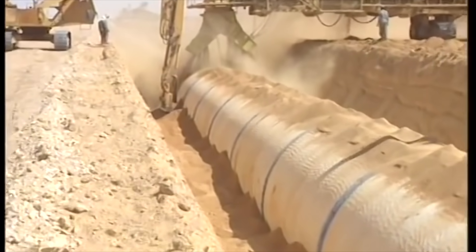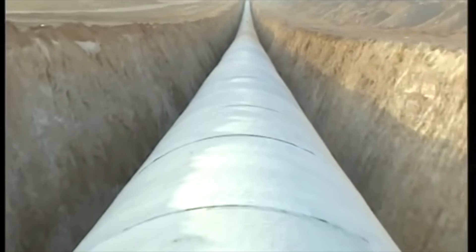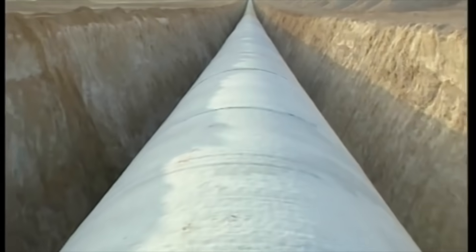As the project's future hangs in the balance, the question remains: can the Great Man-Made River Project truly fulfill its promise and stand as the engineering marvel it was destined to be?